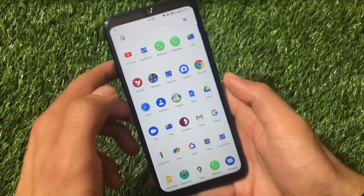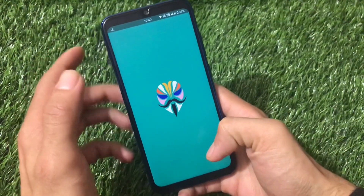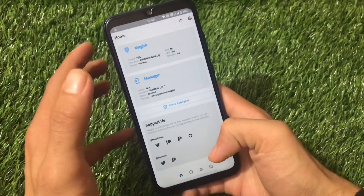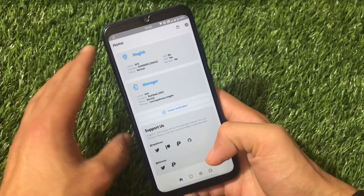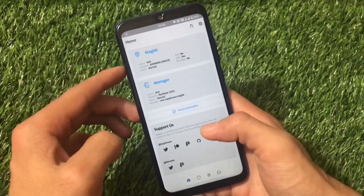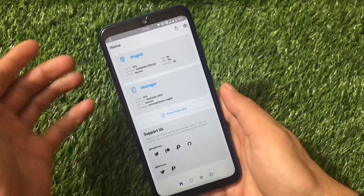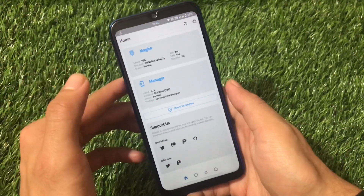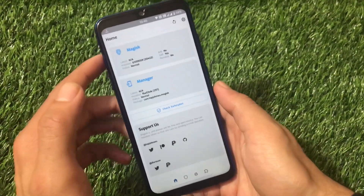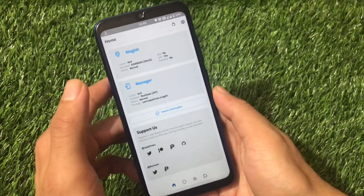For Redmi Note 8 users, by default with a single click you won't be able to use Magisk 21.0 or 21.1 on Android 11. You can install them by uninstalling the Magic Manager, installing Magisk 8.0.3, then installing Magisk 21 or 21.1 as a Magisk module, and then you'll be able to use Magisk.